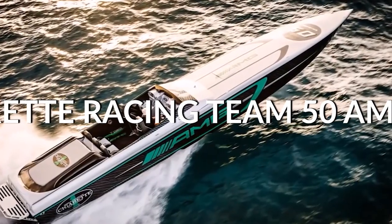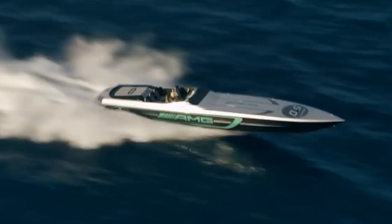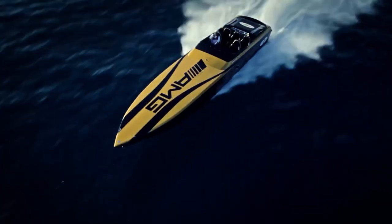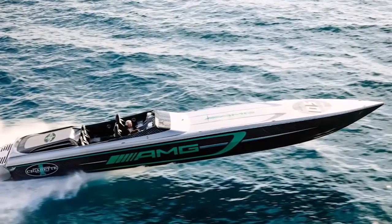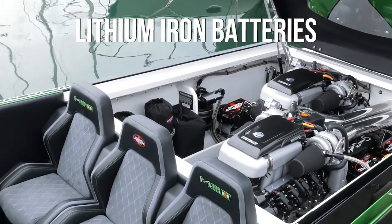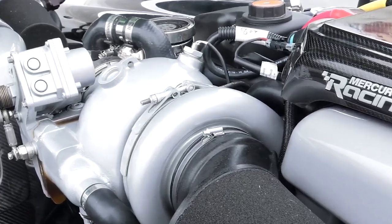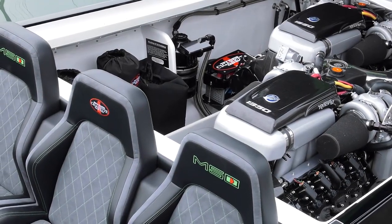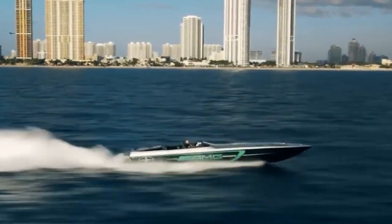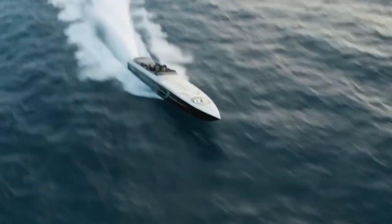Cigarette Racing Team 50 AMG GTS. The Cigarette Racing Team 50 AMG GTS is the fastest electric vehicle on the water to this day, topping out at 135 miles per hour. The 50-foot-long electric speedboat has a beam of 8 feet and is powered by lithium-ion batteries consisting of 3,456 lithium-ion cells that run the 2,200-horsepower AMG electric engine. With a charging rate of around 44 kilowatts, the 50 AMG GTS comes with two chargers, allowing the ship to fully charge its battery in roughly seven hours.